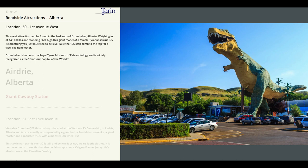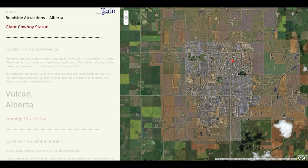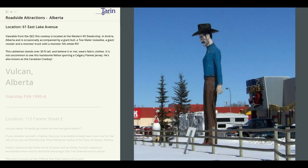Our next stop is Airdrie. Here we will find a giant cowboy statue. This cattleman stands over 30 feet tall and, believe it or not, he wears fabric clothes. It is not uncommon to see this handsome fellow sporting a Calgary Flames jersey. He's also known as the Canadian Cowboy.